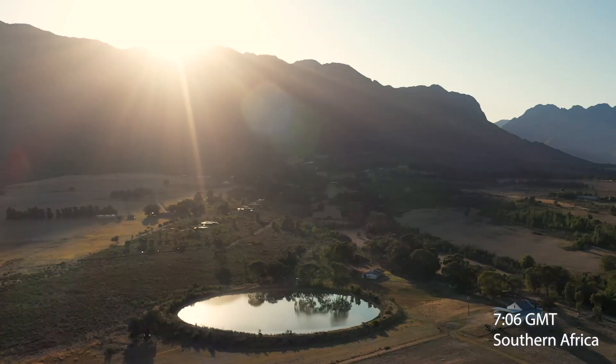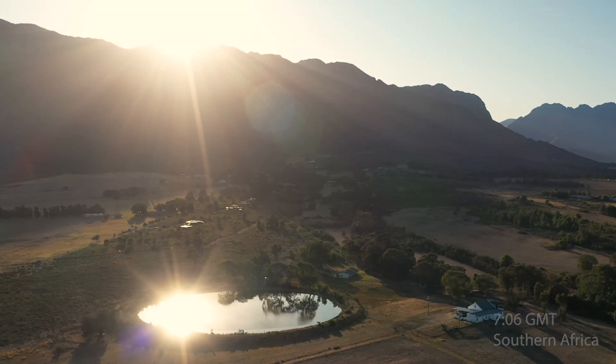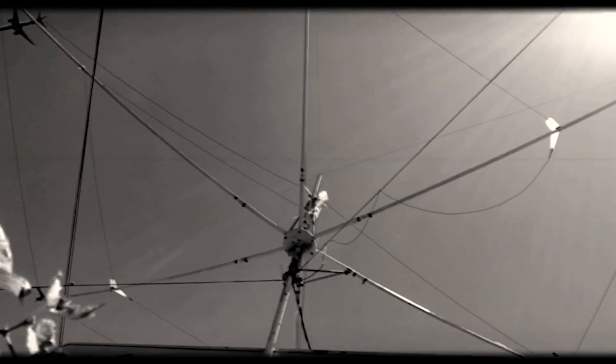Hello, it's 7:06 GMT. This is Weekend from the BBC World Service with me, Celia Hutton.